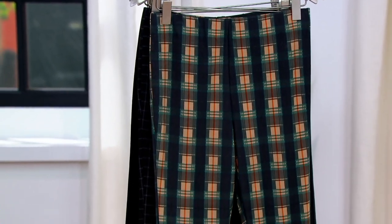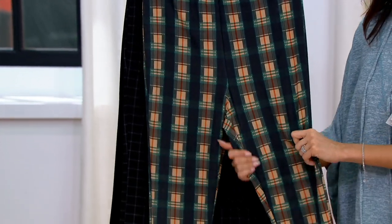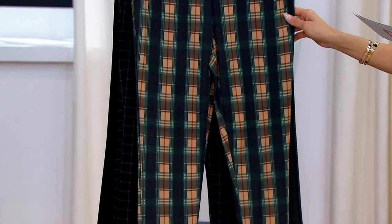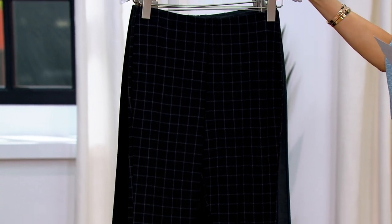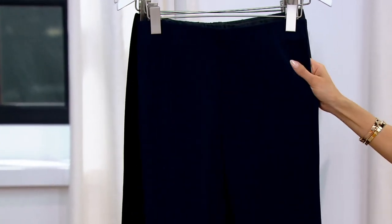They're a stretch pull-on, so they are a true stretchy pant, but they're a great weight for spring-summer because they're not very heavy. The first color is our tan forest plaid. Here's our windowpane. Then we've got great year-round staples — this is the navy.